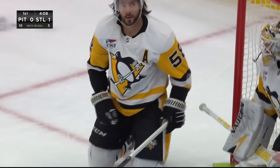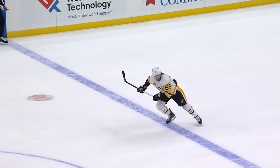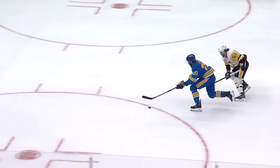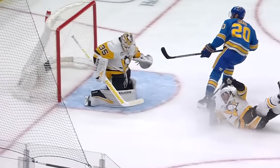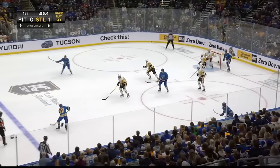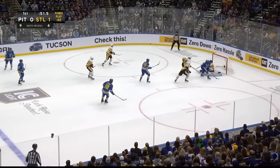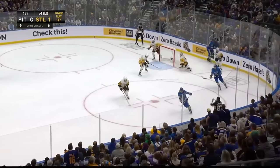And the net comes off. I don't know how many guys can really catch him — he's got wheels. Look at Letang just getting on his horse trying to get back and disrupt him. Passing back to Krug, across, it's Krug again, a snapshot — good save, Jari — and a better stop on the rebound.